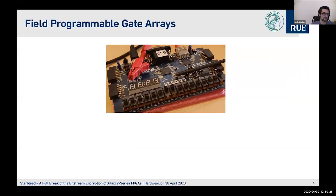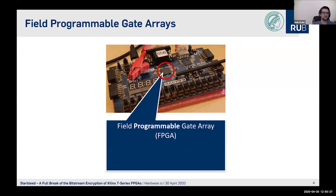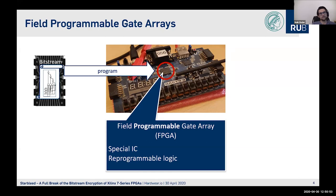As I look on my desk, I'm working with FPGAs and I have an FPGA board lying around. In the middle of this board is the Field Programmable Gate Array — this FPGA. It is a special IC with reprogrammable logic as the name says. Every time I switch the FPGA on, I have to load the design onto it, and for that I use the so-called Bitstream.